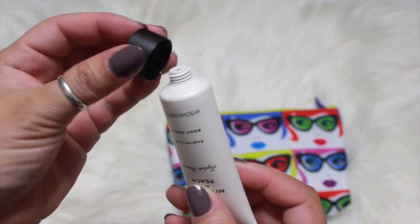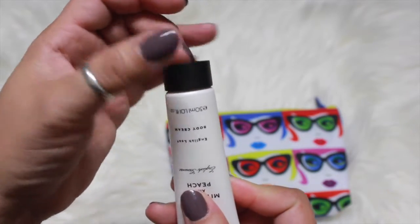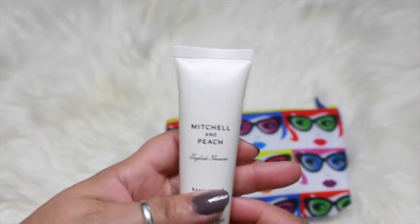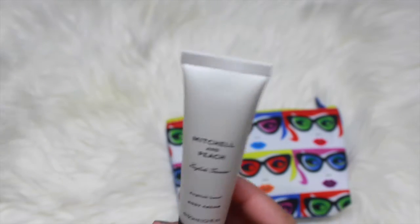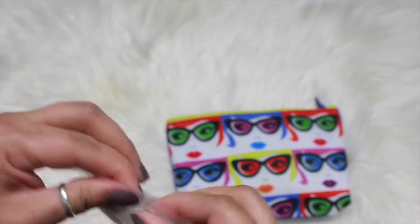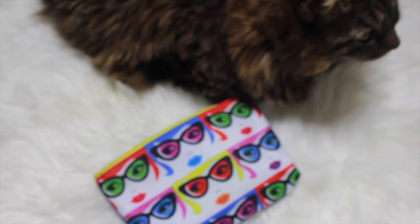Oh yeah, this definitely smells like a bouquet of flowers. I love that smell, guys — you guys know I love the smell of roses. So if that's not a scent for you, this lotion would not be for you. I like it, I absolutely love it.